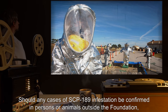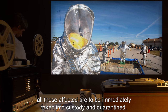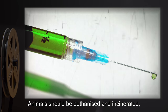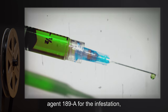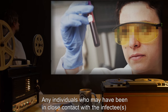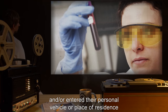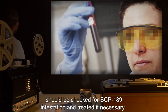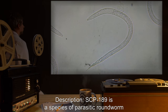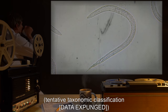Should any cases of SCP-189 infestation be confirmed in persons or animals outside the Foundation, all those affected are to be immediately taken into custody and quarantined. Animals should be euthanized and incinerated, while humans are to be treated with anti-parasitic agent 189-A, then administered class C or B amnestics. Any individuals who may have been in close contact with infectees, or entered their personal vehicle or place of residence, should be checked for SCP-189 infestation and treated if necessary.